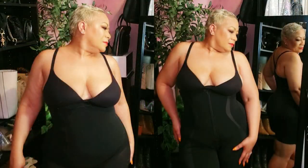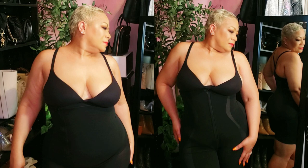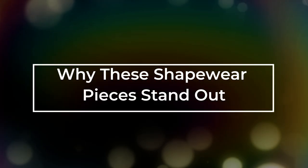Let me introduce you to two amazing shapewear pieces that are bound to be game changers in your wardrobe: the ShapeLX AirSlim Postpartum Surgery Tummy Control Shapewear with Side Zipper, and the Inner Armor X Comfy Sculpting Shorts. Why do these shapewear pieces stand out?